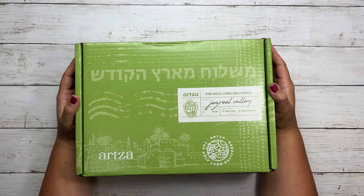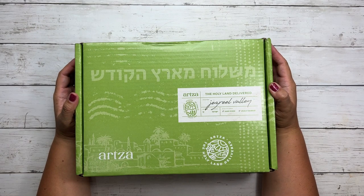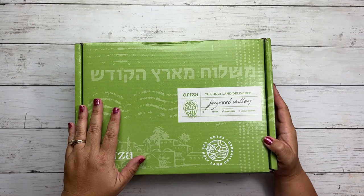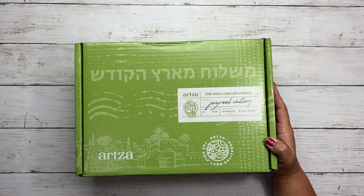Hi, Tracy here with BibleJournalyMinistries.com and in this video I get to share with you the latest box from Artsa, my favorite subscription box — the Holy Land Delivered subscription box.